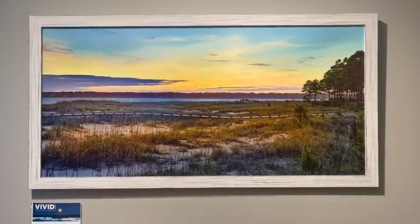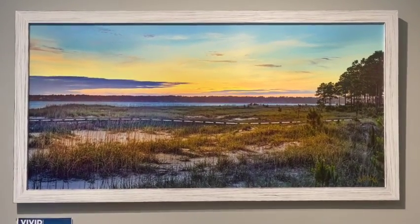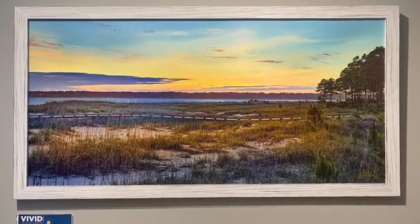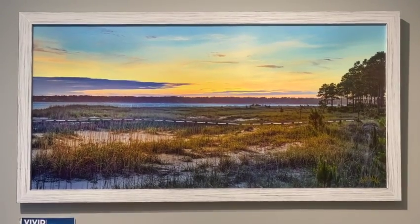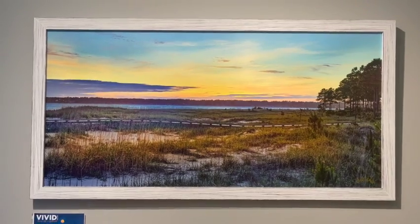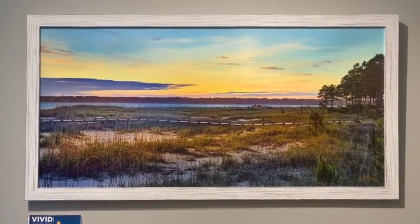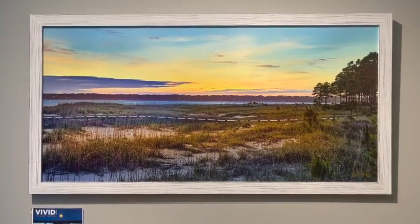This is an amazing shot — this is new. This is a shot in the evening after the sun has set, at Tower Beach. You can see the beach walk going down to the water, and the lighting was just exquisite. That's magnificent. That's a great new shot.